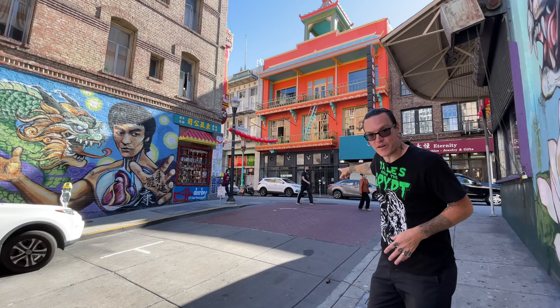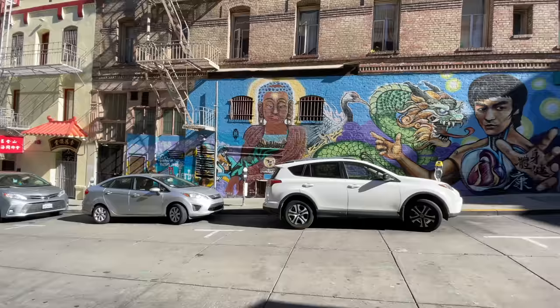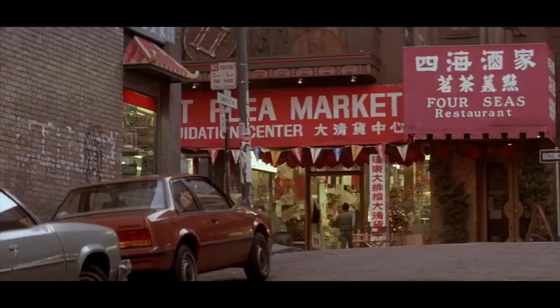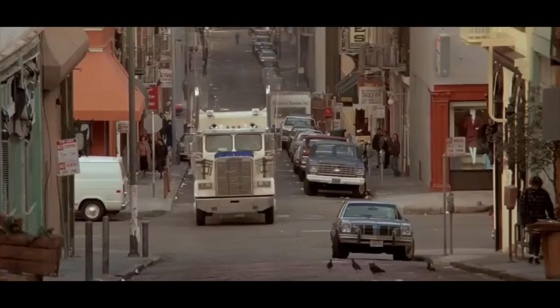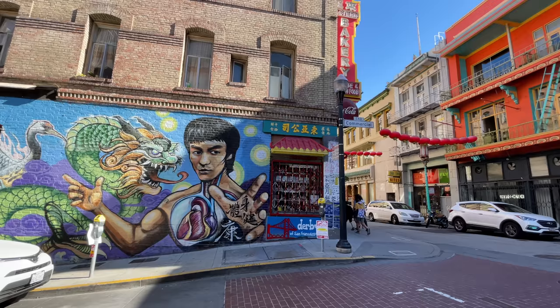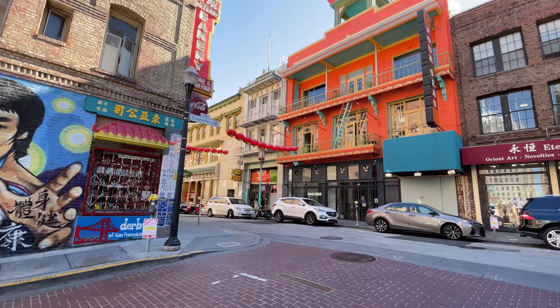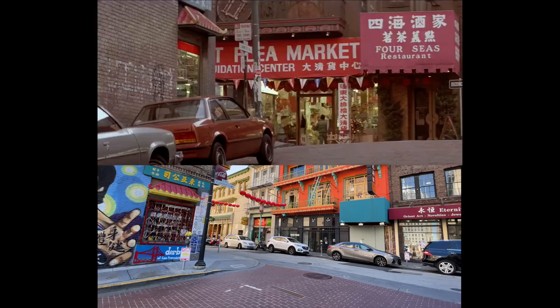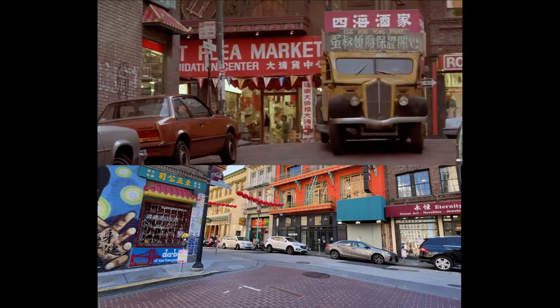Right here on the corner of Commercial and Grant Street is where Egg Shen drives his tour bus right around this corner, and he heads right down Commercial Street. About the center of the street is where he almost runs into Jack Burton's truck. They kind of weave. Here's another shot of the intersection — you can tell it's the right one by a couple of different points of interest: this awning right here, and over here you're going to see this border and this blue sign, well, it's covered up, but there's a sign right there with a whole bunch of writing on it. This is it.